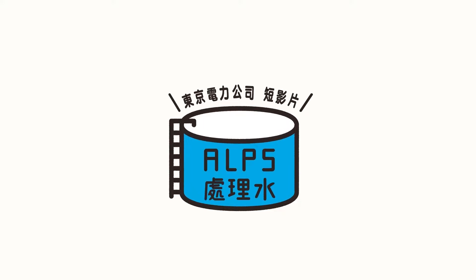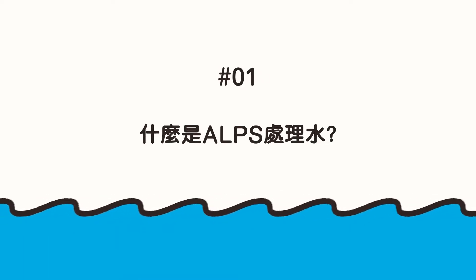TEPCO Shorts ALPS Treated Water. Number 1. What is ALPS Treated Water?